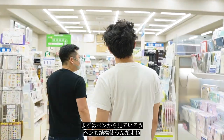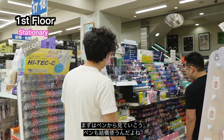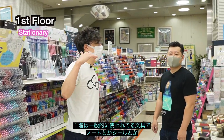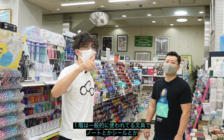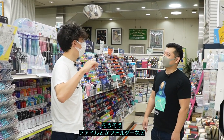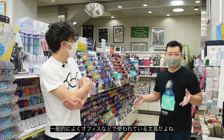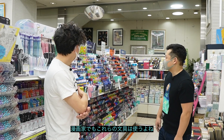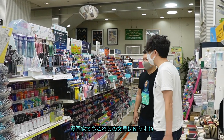Okay, so pens — I buy quite a few pens. This first floor is basically basic stationery: notebooks, stickers, cards, files, folders — stuff for the regular person or office worker. But if you're into comics, there's quite a lot of things you would buy here as well.